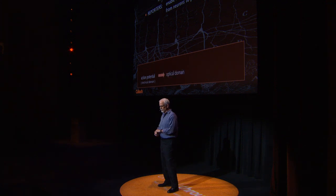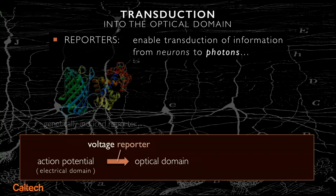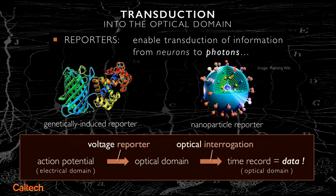What we need are local reporters — this goes under the rubric of transduction into the optical domain. Let's say we have an action potential: we'd like to convert it and actually read it out using photons. What we do is put in molecular reporters, either genetically constructed — we harness the cells to make them themselves using optogenetics — or we can put in functional nanoparticle reporters. They tell us what they're sensing in their local environment, and then we can interrogate them with photons.